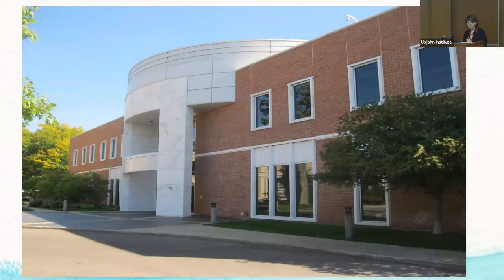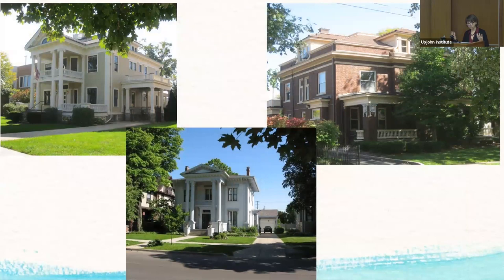So without further ado, we'll get started. Since 1945, the W.E. Upjohn Institute has made its mark in research, known locally, statewide, nationally, and worldwide for its work. Since 1965, it has been located prominently on Westridge Avenue between West Level and West South Street. In addition, the Institute expanded over a number of years to include three houses that are part of the South Street Historic District — both a local and national district — and that's what our focus is going to be on today.